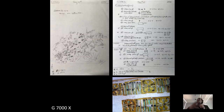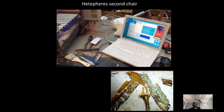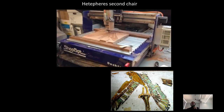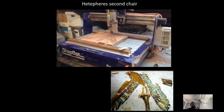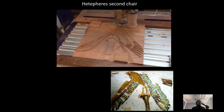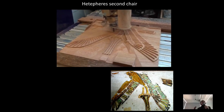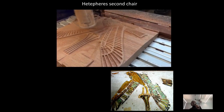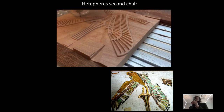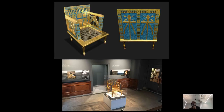We created a 3D model and rebuilt the whole tomb in virtual reality. Then we thought: let's go in the opposite direction and make the real thing based on the virtual model. Using a CNC router — a carving machine driven by the computer — we carved all the bits and pieces for the second chair of Queen Hetepheres. We got the ceramics program to help us make faience tiles, got gold from a shop in Brooklyn, and gilded the whole thing. Please come to the Semitic Museum to see the results — the only reconstructed example of the second chair of Queen Hetepheres, with real gold.